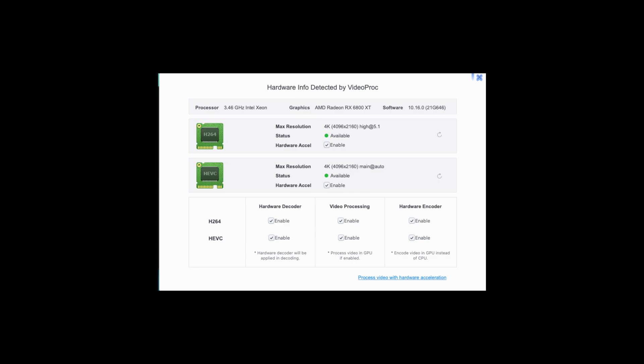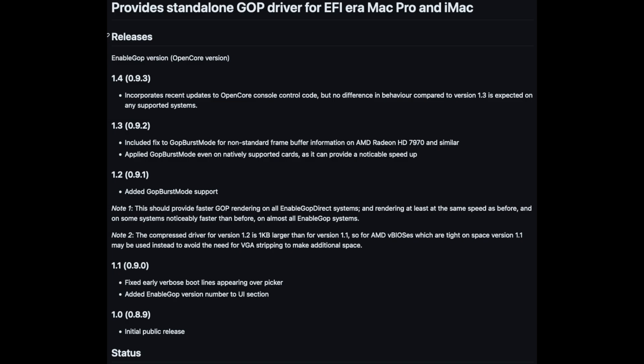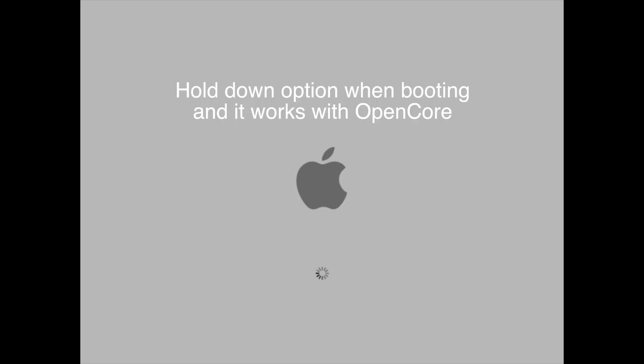With OpenCore and an RX 580, you get a boot screen and hardware acceleration, which means faster render times and export speeds, as the GPU is now doing most of the work compared to the CPU doing it at a much slower speed. You can now install a modern GPU and get a boot screen when you have OpenCore installed. And as of January 2023, there's also a new thing called Enable GOP, which allows you to flash your Mac Pro's boot ROM so you get the actual legit boot screen and can have any compatible graphics card in your Mac Pro.